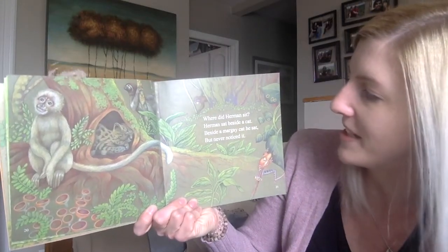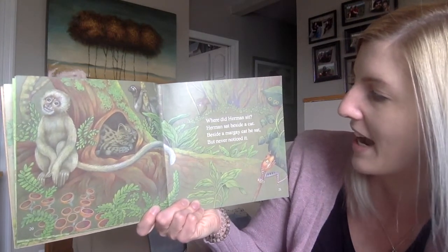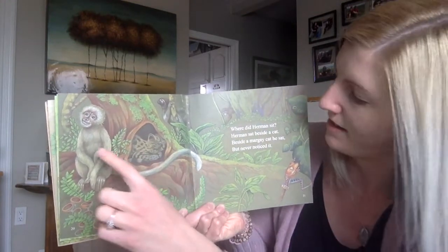Where did Herman sit? Herman sat beside a cat, beside a margay cat he sat, but never noticed it. And there's the margay cat, and there's Herman.